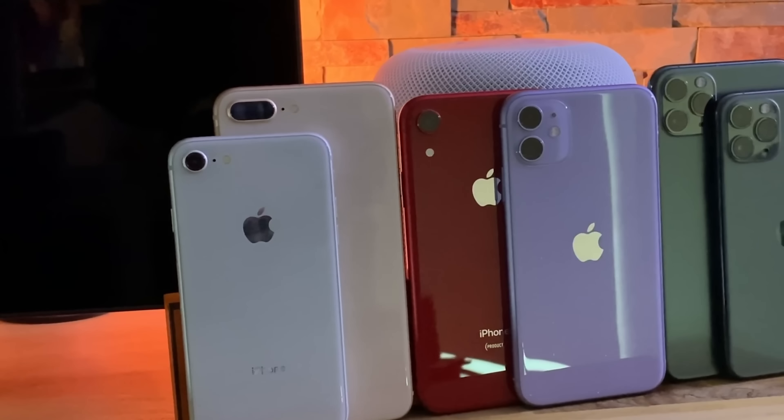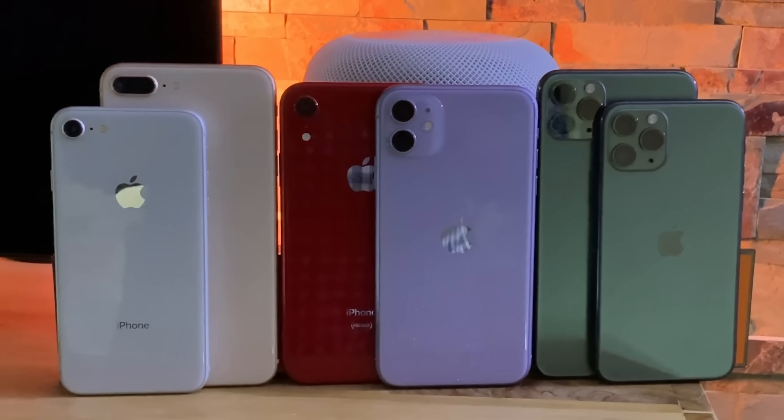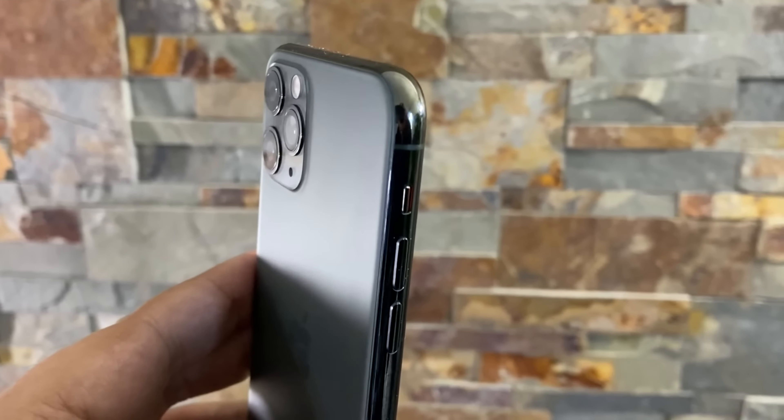Galaxy S20 or iPhone 11 — that's the choice many, many phone buyers will be making this year. The Galaxy S and iPhone series make up the vast majority of smartphone sales in the West, so let's take a very quick first look at how they measure up.